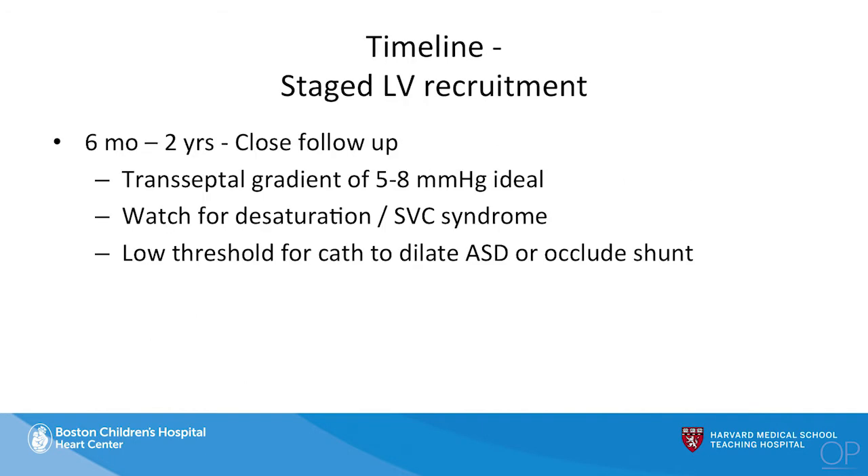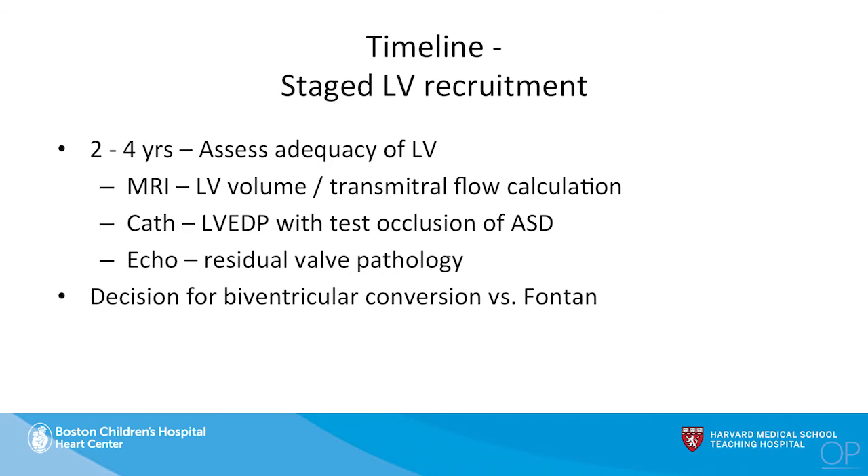We give it time. From six months to two years of age, we observe these patients through echocardiogram. If there are changes to the circulation — particularly if the transeptal gradient increases or the patient starts to develop any concerns for SCCC syndrome — we bring them back for catheterization to either dilate or stent the atrial septum or manipulate the shunt. At two to four years of age, we perform the assessment with MRI, catheterization, and echocardiogram and look for predictors of a successful biventricular circulation, then review all the data and make a decision regarding biventricular conversion versus heading to a Fontan.